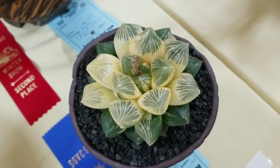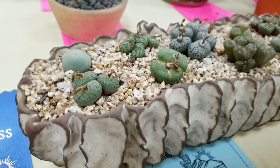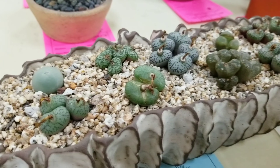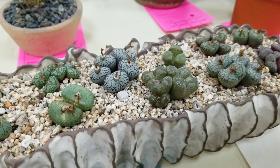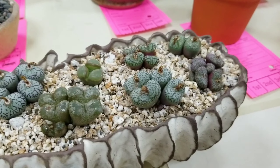I am obsessed with haworthias so seeing this white one literally made my day. I've also been in love with conophytum and lithops for many years now, so seeing this little arrangement also made my day.